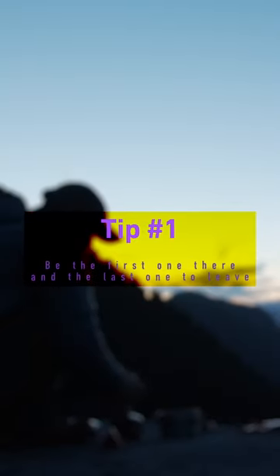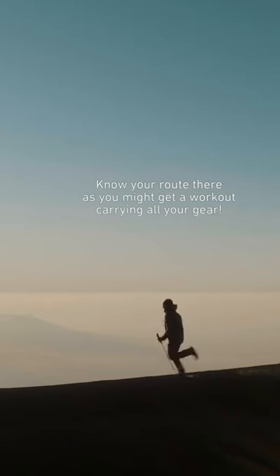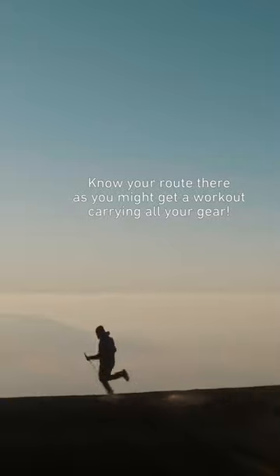Tip number one: be the first one there and the last one to leave. If you want to improve your photography skills, be ready to show some patience. To get the best results, plan to arrive at the destination early and stay until past dusk.